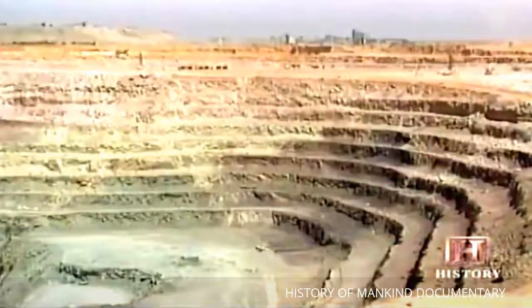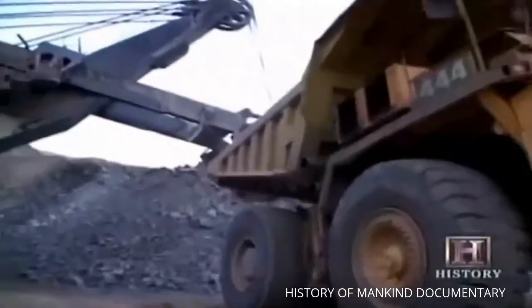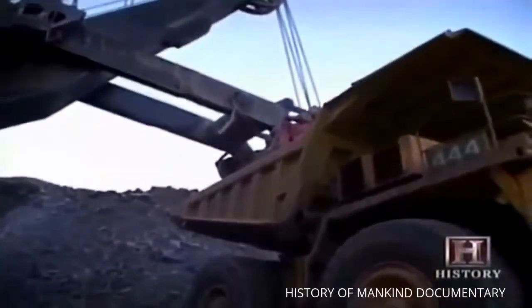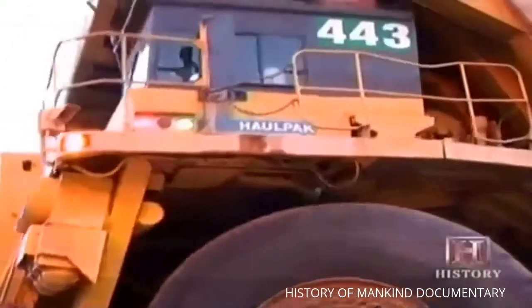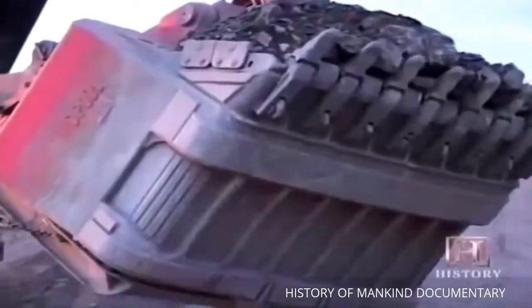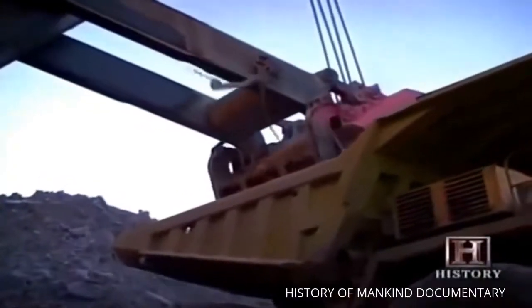Mining is done on these benches, as well as on the mine's floor. At the base of the pit, ore is removed by hydraulic shovels and loaded onto 170-ton capacity trucks for transport. Waste material is trucked to dumps; diamond-bearing ore is transported to a crusher.